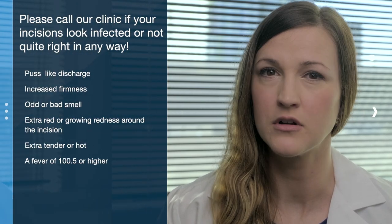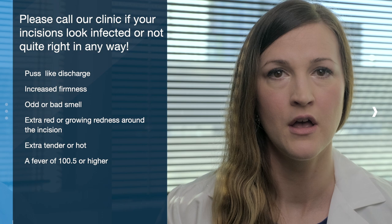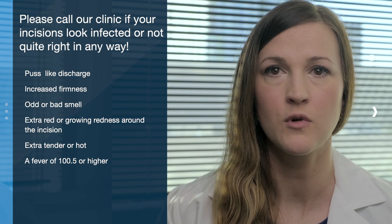You can shower as soon as you like. The white steri-strips covering your incisions will fall off gradually over time. If any are left when we see you in the clinic at the two-week visit, we will remove the rest. If you left the hospital with a dressing over your chest tube incision site, remove it 48 hours after the chest tube was removed. Please avoid soaking in the bath, hot tub, or pool until your incisions look like scars, which may take up to 4 to 6 weeks after surgery. Please call our clinic if your incisions are looking infected or not quite right in any way. This could include pus-like discharge, increased firmness, odd or bad smell, extra redness or growing redness around the incision, extra tenderness or heat, or a fever of 101.5 or higher.